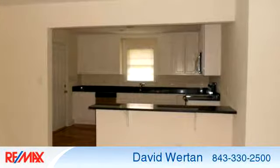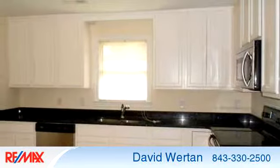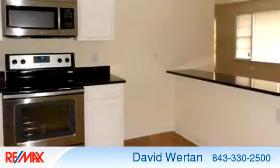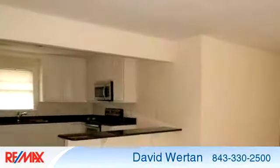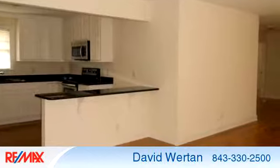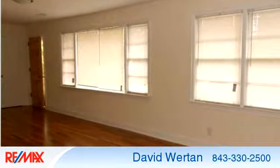To arrange a time to stop by and view this listing, or if you would like more information, please contact 843-330-2500. Thank you for your interest in this listing and enjoy the presentation tour.